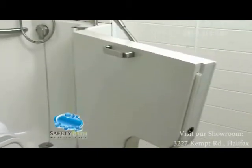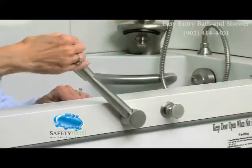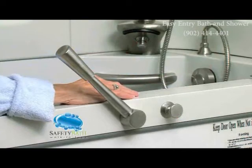Our all-aluminum door is the strongest and longest-lasting door available. Our patented easy-to-use door handle and locking knob make opening and closing the door simple and secure.